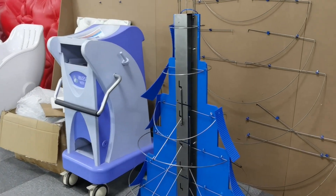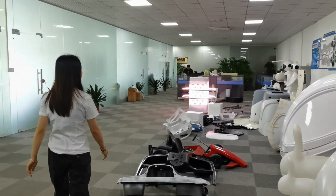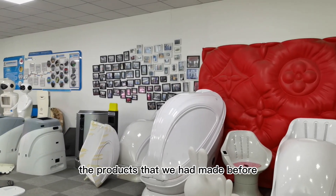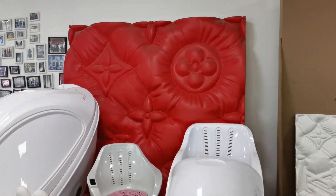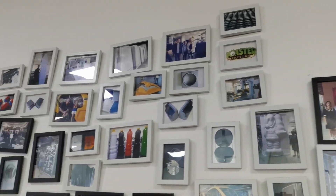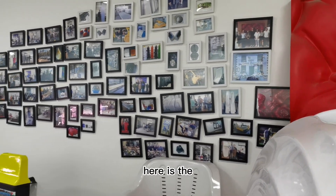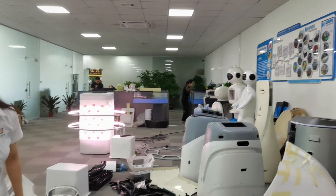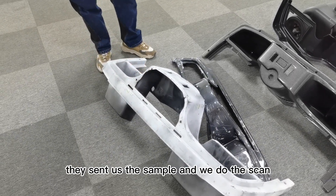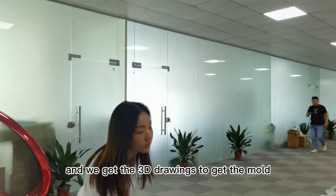We have signage samples. Like this is the machine for the hospital. On the wall, we have some photos to show the products we have made before. Here is the gold card. And here are all the samples which are sent by clients — they send us the samples, we do a 3D scan and then get the 3D model to make the mold.